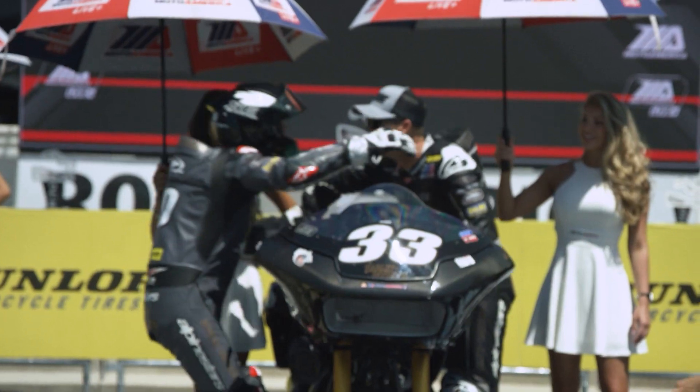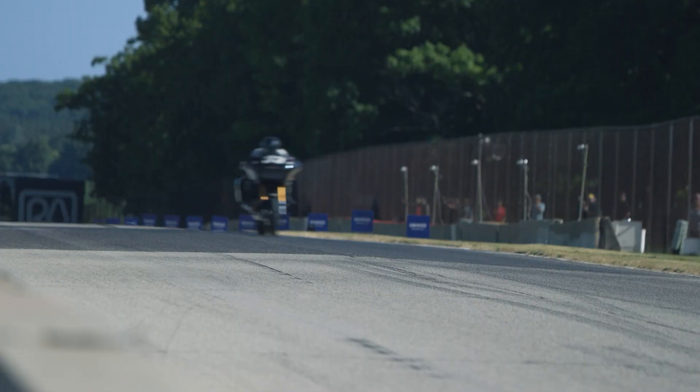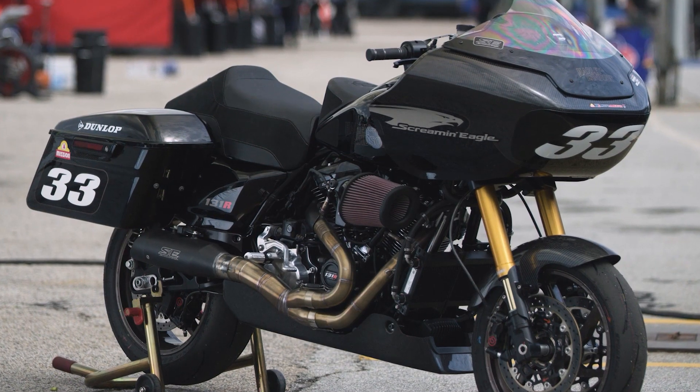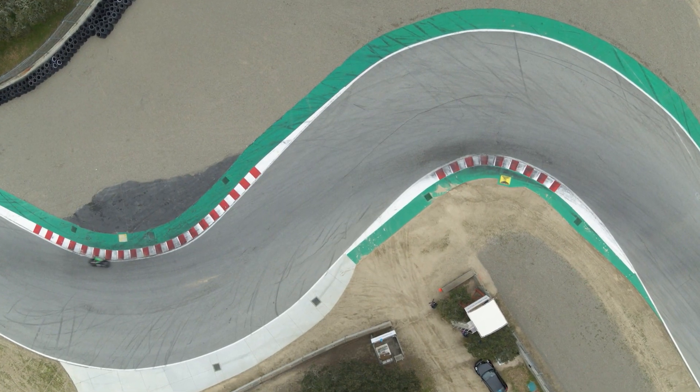Kyle Wyman takes victory here. We're pushing 160 miles an hour and 55 degrees of lean angle on a 635-pound bike, trying to slow them into a 90-degree corner. It's phenomenal what the bikes are capable of and what the riders are capable of doing on them.